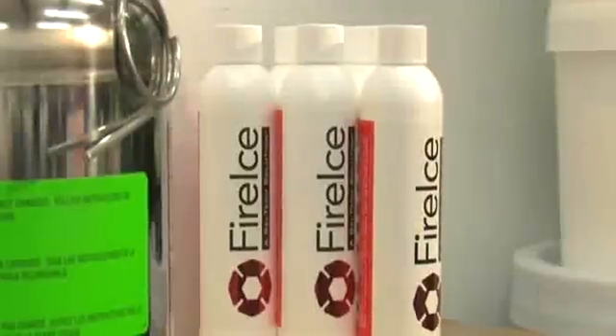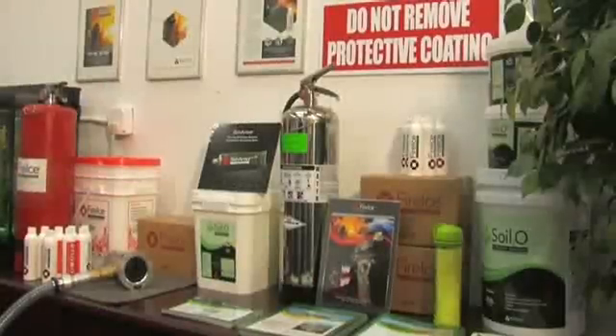I am squeaky clean. It's eco-friendly, non-toxic, non-corrosive.